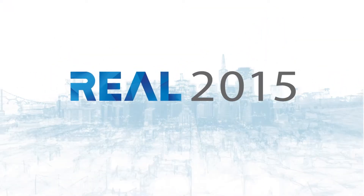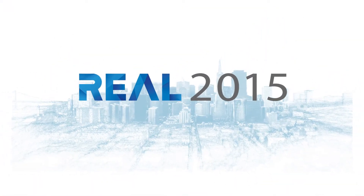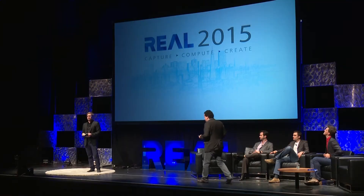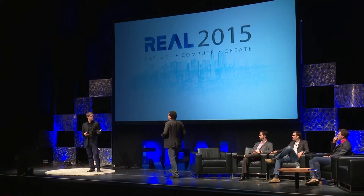The last talk of the session is a great bookend. We're going to hear from Ron, who's the CEO of Emerging Objects and also a professor at Berkeley, operating at the intersection of architecture, materials, and fabrication. Take it away, Ron.